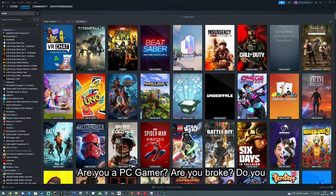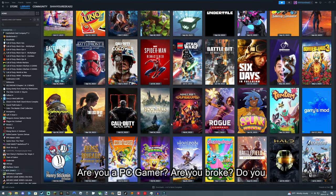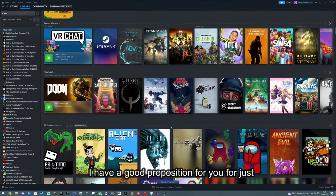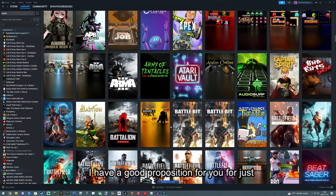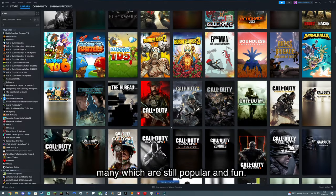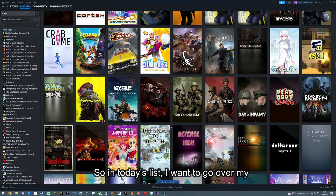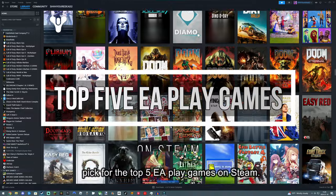Hey, yo, what's up, dorks? Welcome back to my channel. Are you a PC gamer? Are you broke? Do you have $5 to spend? Well, my friends, I have a good proposition for you. For just $5 a month, you can have access to hundreds of EA games, many of which are still popular and fun. So in today's list, I want to go over my pick for the top 5 EA Play games on Steam.